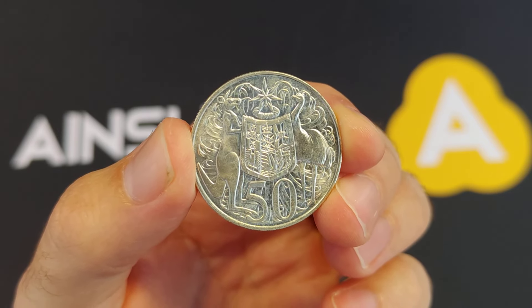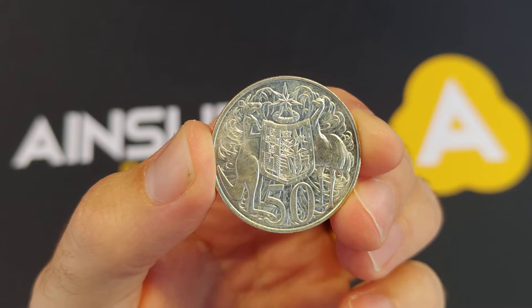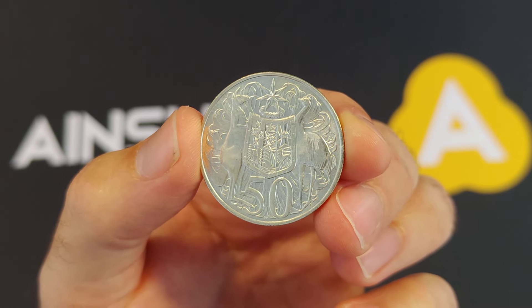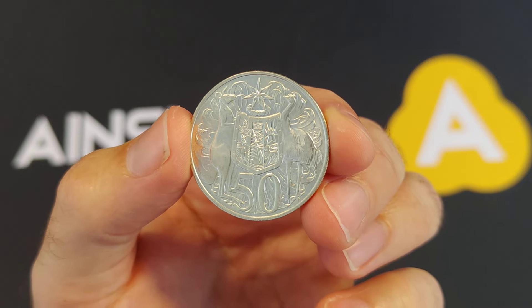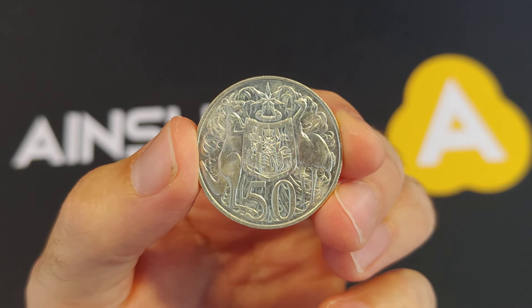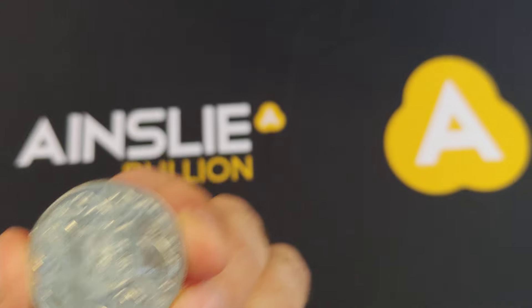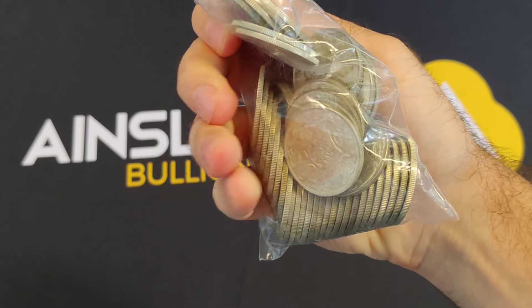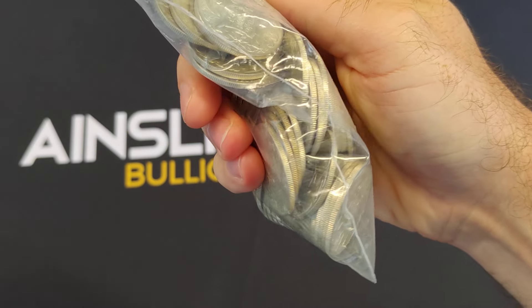Happy New Year to everyone. You are looking at 1966 Australian 50 cent rounds. I'll put a link below to the specific products page. Of course you can walk into the Brisbane and Melbourne stores and purchase over the counter. They are coming in bags of 50 — you're not buying them individually, bags of 50.